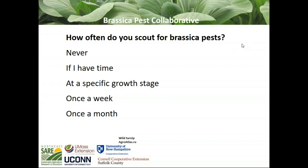The results are pouring in. It looks like the winner is 41% said once a week; 38% said if they have time; 15% said at a specific growth stage; and 8-9% said they never scout. I'm pleased to hear that enough people are spending some time looking for these bugs, because that's the key to it.